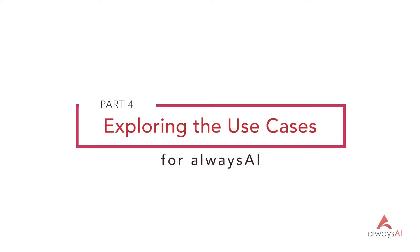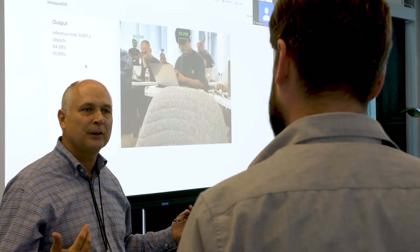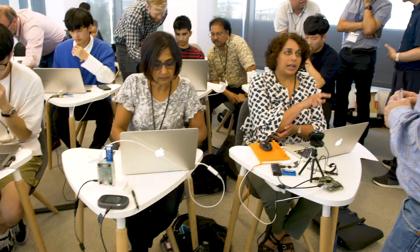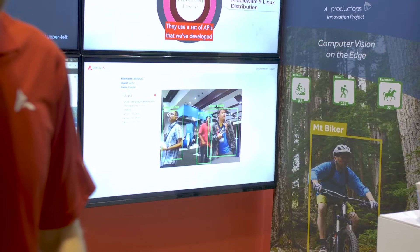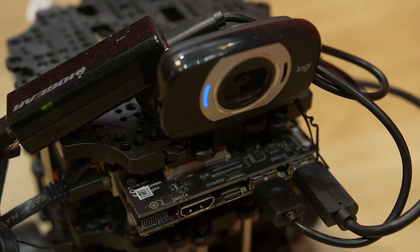We have been working with well over 400 developers that are in our current beta program and it's been really fascinating to watch these developers use the platform and build applications. It's enabled us to see the wide variety of enterprise applications for computer vision that are already in people's minds and already being built.